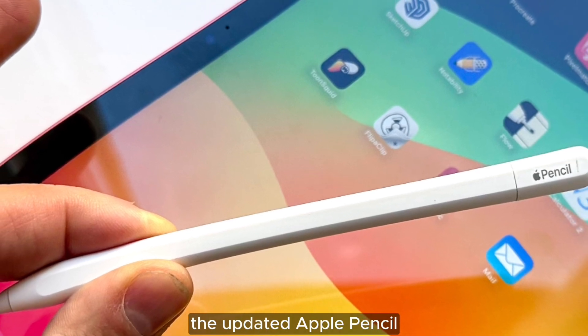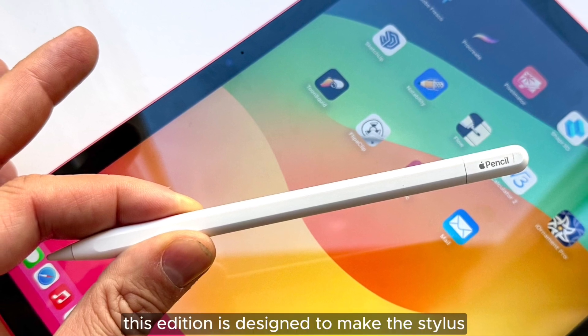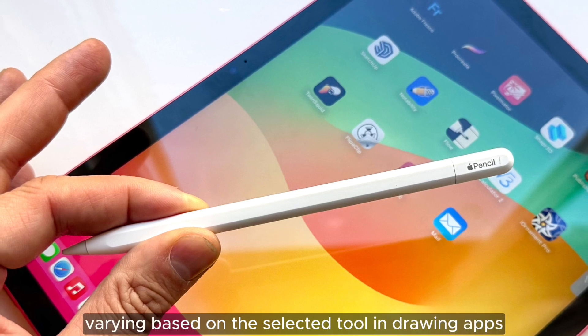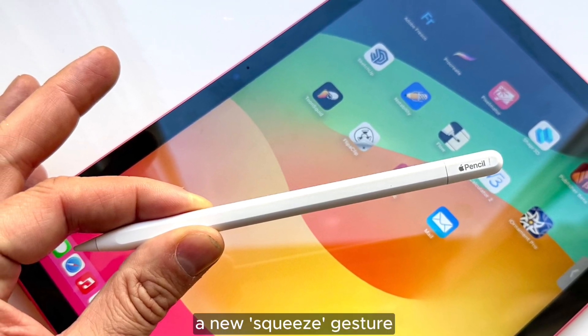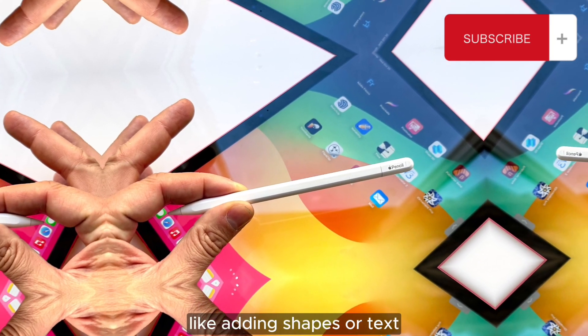The updated Apple Pencil is also expected to make its debut, featuring haptic feedback for the first time. This addition is designed to make the stylus feel more like a real writing instrument, with the haptic feedback varying based on the selected tool in drawing apps. Additionally, a new squeeze gesture is rumored to summon a contextual menu, providing quick access to common actions like adding shapes or text.